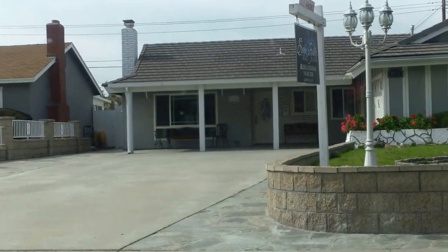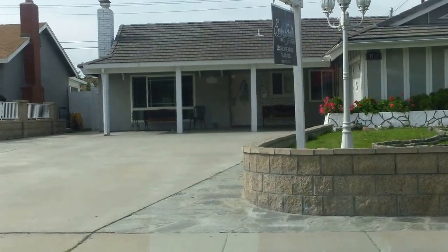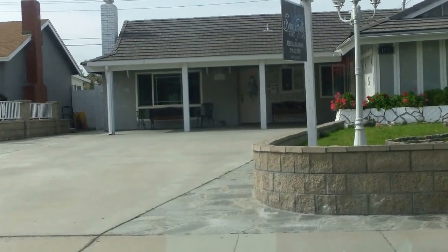Looks like it just went to escrow. Everything just went to escrow. This was $549k, okay.